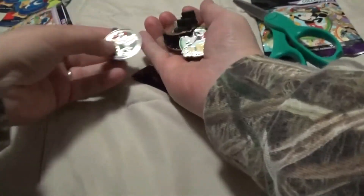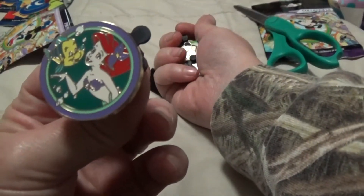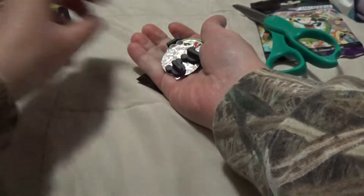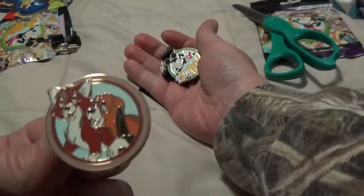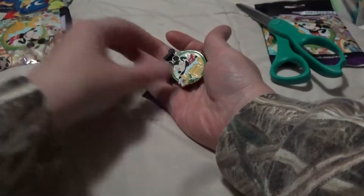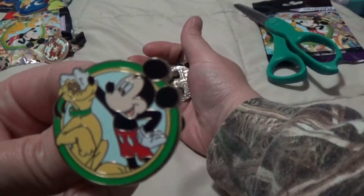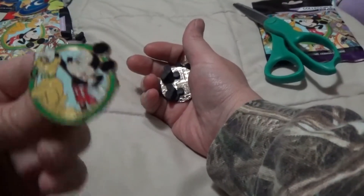I like that. Oh look, I got Ariel — that's cute. Oh look at Mickey Mouse too. Sebastian, that's cute. Fox and the Hound. Mickey and Pluto. That's friends.